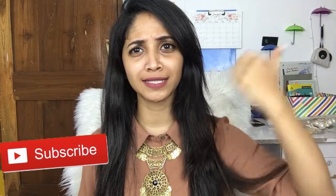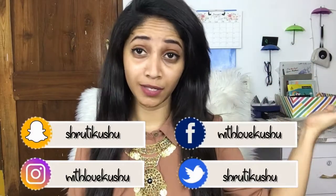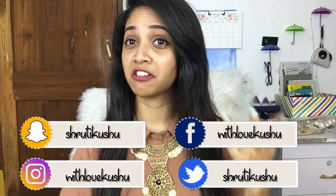Before starting this video, take a couple of seconds to subscribe to my channel and give this video a thumbs up. Also follow me on my social media to keep in touch — you can get many more updates on my videos, skincare, and a lot more things.